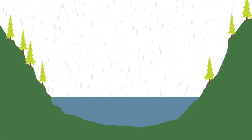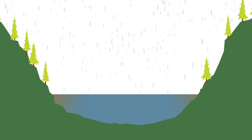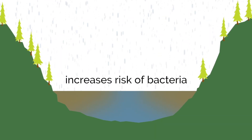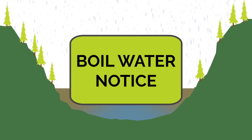During high rainfall events, runoff from the rivers and tributaries that feed Comox Lake creates cloudiness, or turbidity, in the water. Elevated turbidity can interfere with the chlorination of our water and increase the risk of bacteria making its way into the water system, triggering the need for a boil water notice.